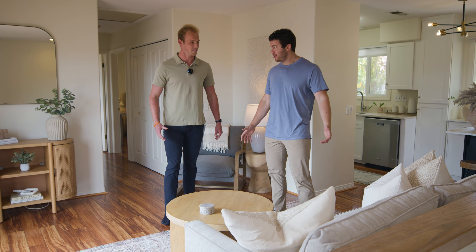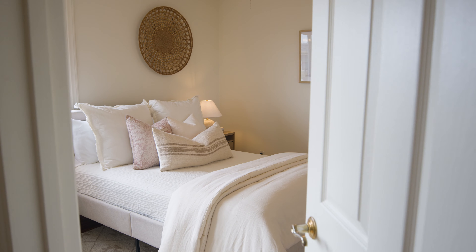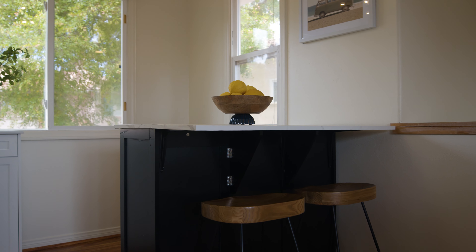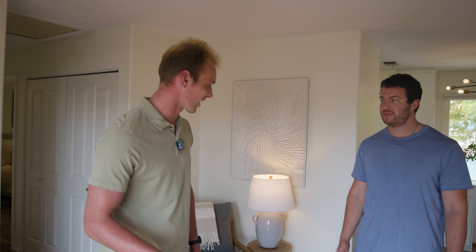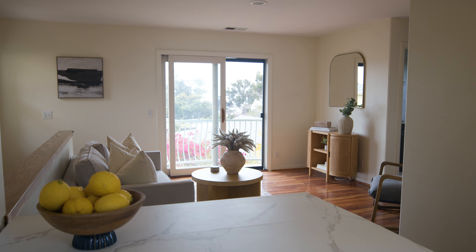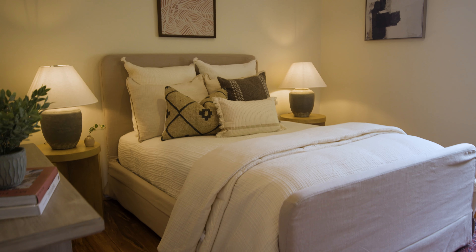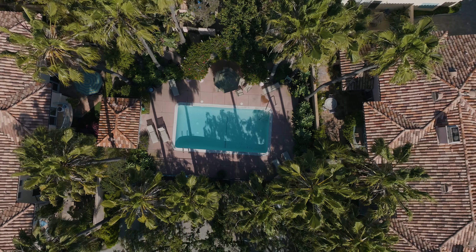We cannot be more excited to show you our amazing new two-bedroom condo right here in the Mesa. Before we go show it to you, this location is unreal — it's one of my favorite locations in all of Santa Barbara. Prime Mesa Real Estate. We are right next to Lazy Acres, one of the best grocery shops in town. We're right by Mesa Burger, Lighthouse Coffee, Shoreline Park, and have quick access to the beach. We can't wait to show you this unit. Let's check it out.